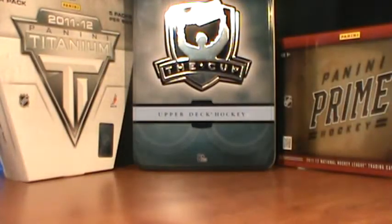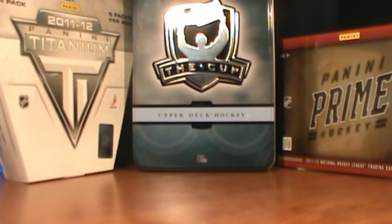So yeah, thanks for watching. If you guys are interested in trading, look at my photo bucket - I'm always up for trading. Obviously not my Avalanche PC, but yeah. Thanks guys and see you next time.